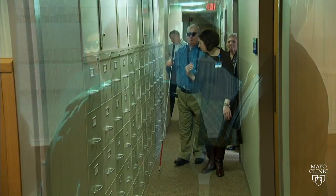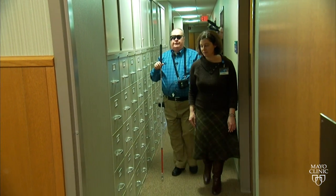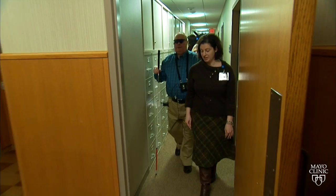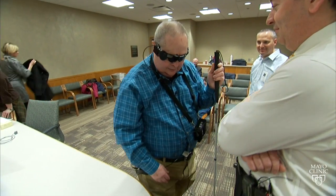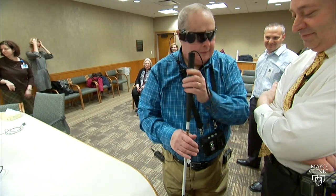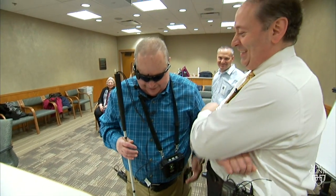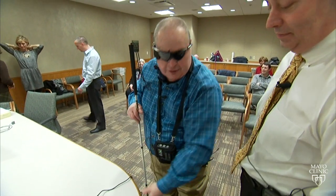The retinal prosthesis is a remarkable development. It is capable of providing rudimentary forms of vision to patients who've lost all sight. While it provides an artificial vision very different from any form of vision that those of us with sight have perceived, it has real value and has found its way into the daily routine of patients with the most severe forms of retinitis pigmentosa.